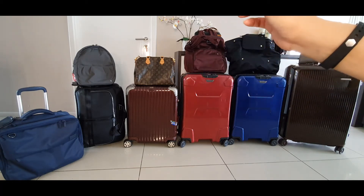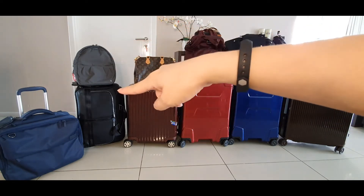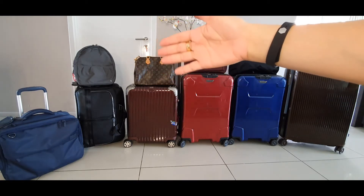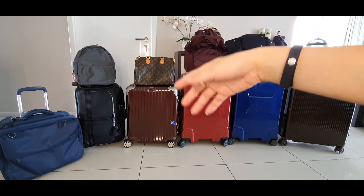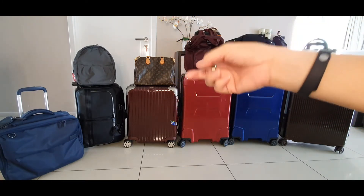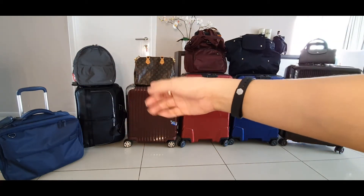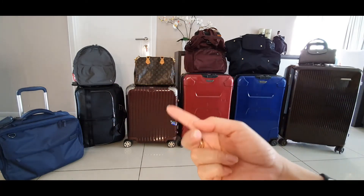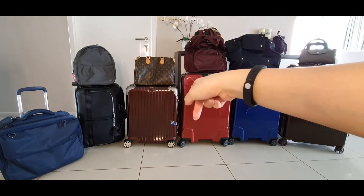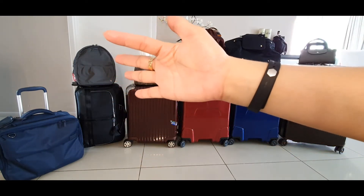These three are Briggs & Riley. That one is Rimowa, only for like a two-night trip, and sometimes it's not accepted in the cabin, but I'll explain my Plan B for that later. The black one is an executive type — it can be worn multiple ways: hand carry, shoulder strap, and trolley. The small version is for my gadgets, basically, because when I have to bring my laptop I want something like that.